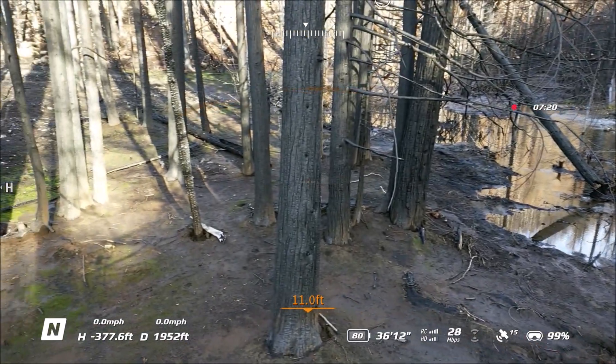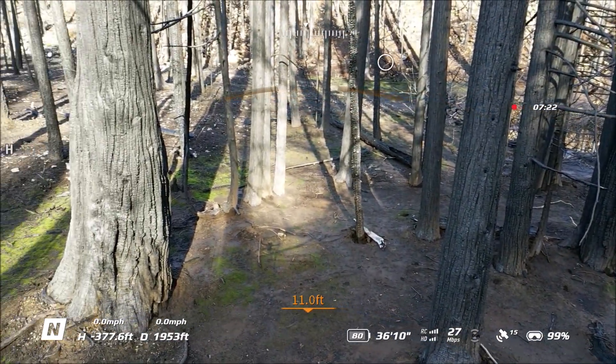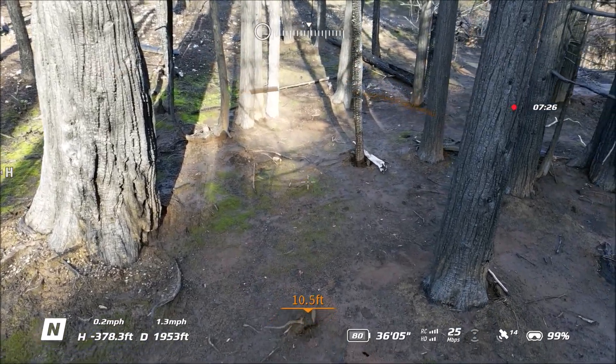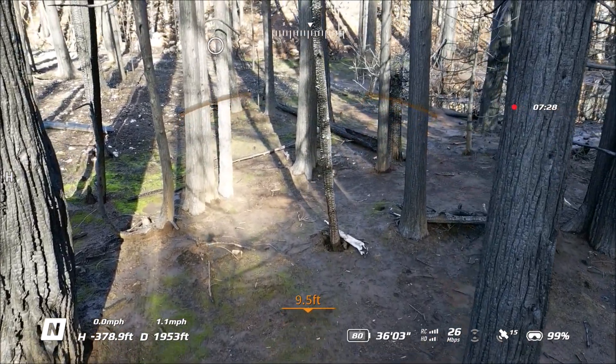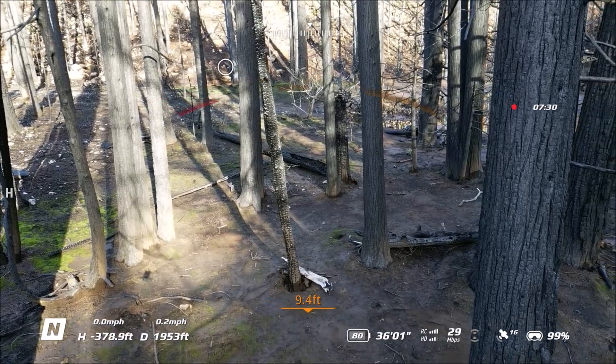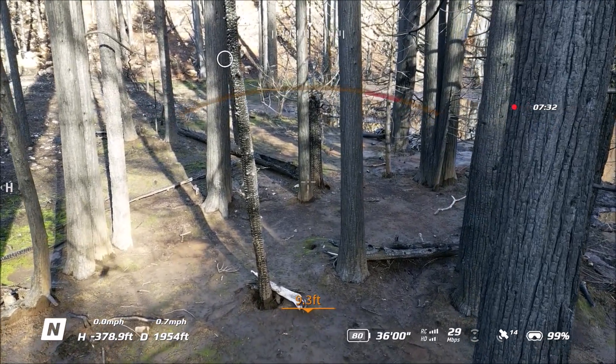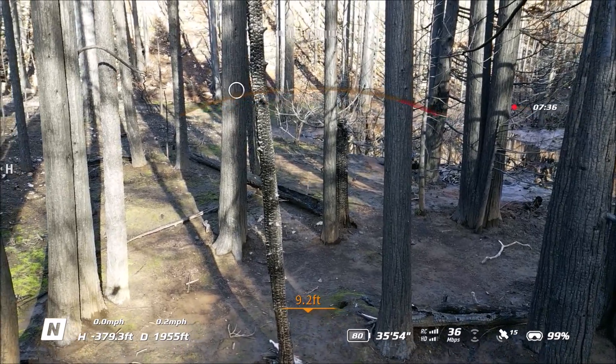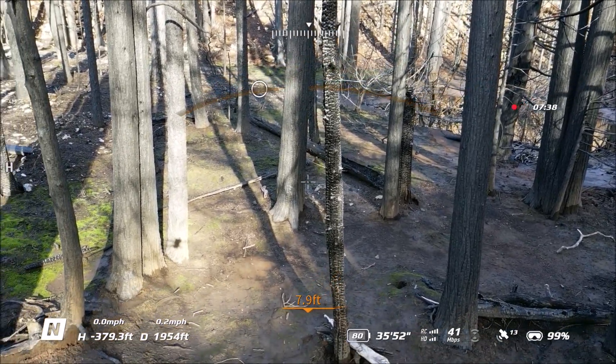This was one of the hardest flights I've ever done. I wanted to kind of narrate what was going on here. If you look at the bottom left, that's how far below the road I was — 378.9 feet, 1,954 feet away.